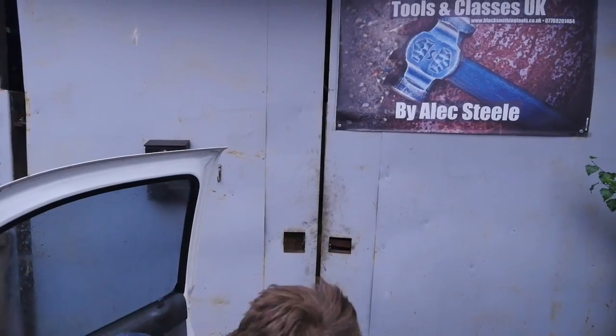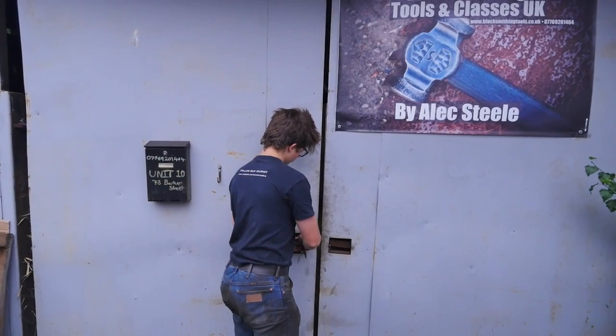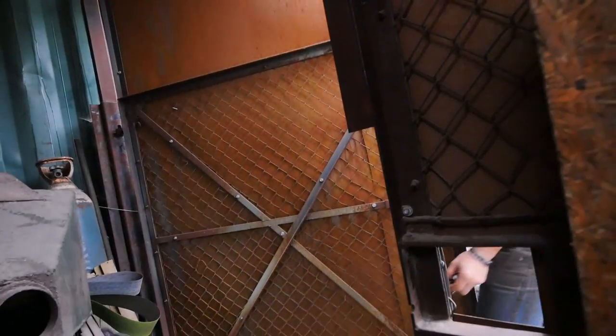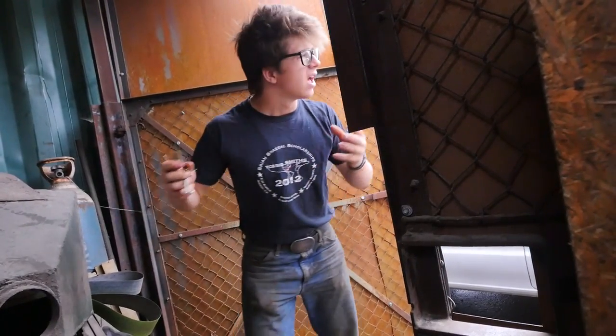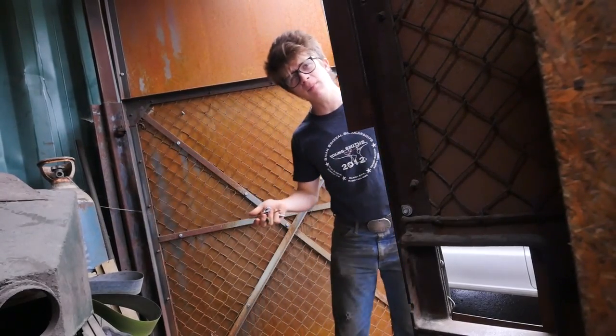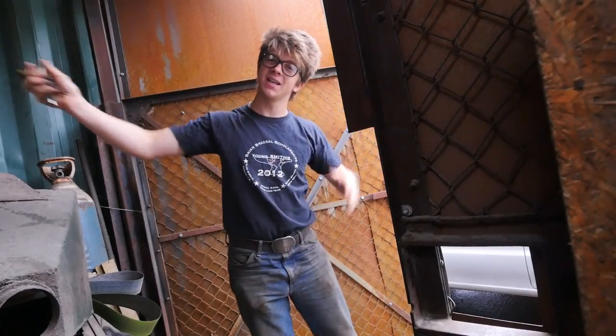Good morning. Do you know why today is an extra good day? It is because it's raining, finally. You might be asking yourself why it is that I'm pleased that it's raining. The reason is when it's really hot outside, it makes doing work in here a little bit more difficult. I quite like the idea of having a little bit of a contrast of hot and cold. So we now got a little bit of cold.